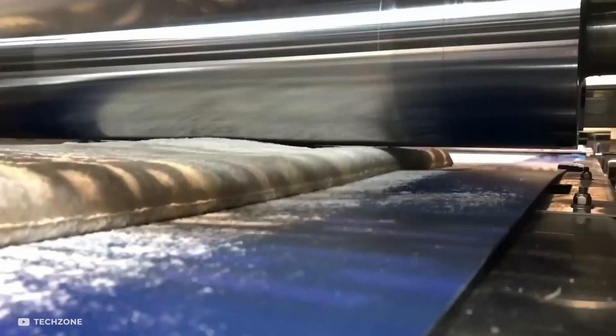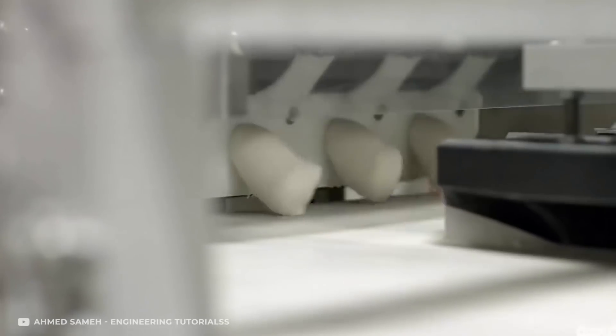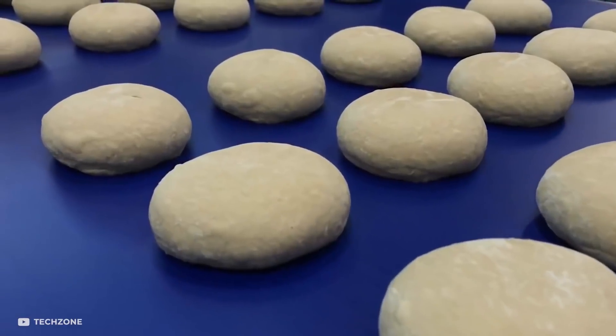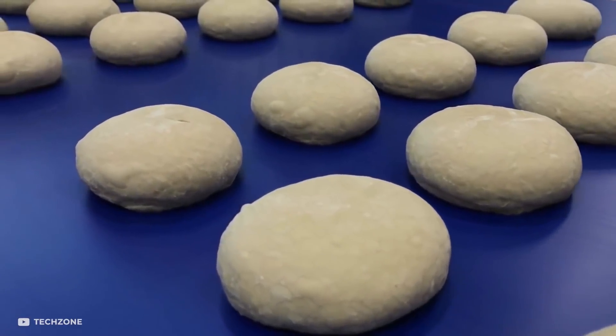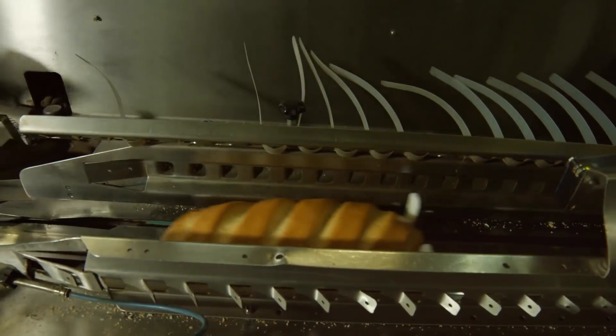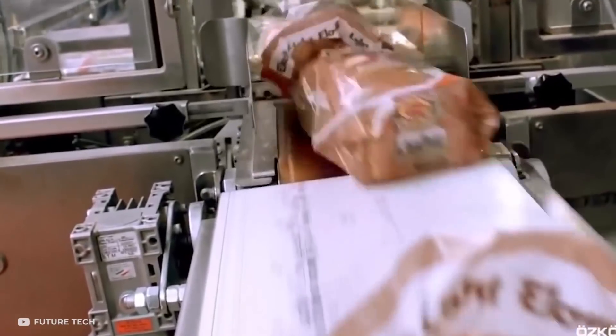The dough is rolled thinner while flour is pulled over it to prevent it from sticking. Once it reaches the required thickness, blades are used to cut it. After this, a special machine shapes the dough, which is then left to rest for some time to allow proper fermentation. The next step is to cook the bread, and once done, it's allowed to cool before being packaged for delivery. The packaging is stamped with the date of manufacturing and the date of expiration.